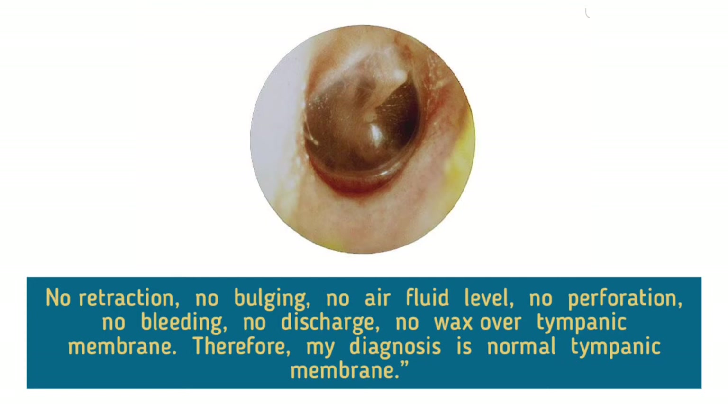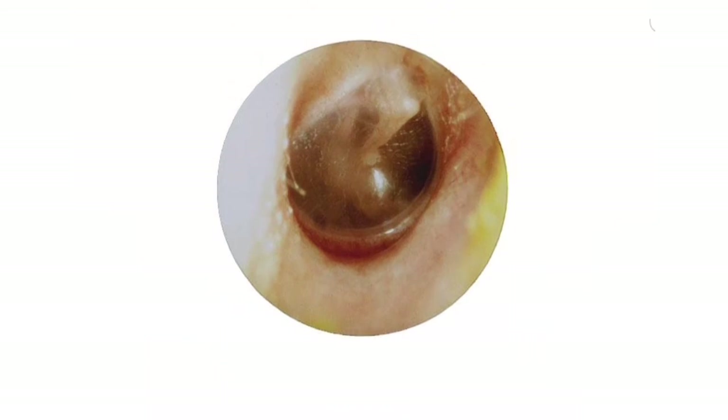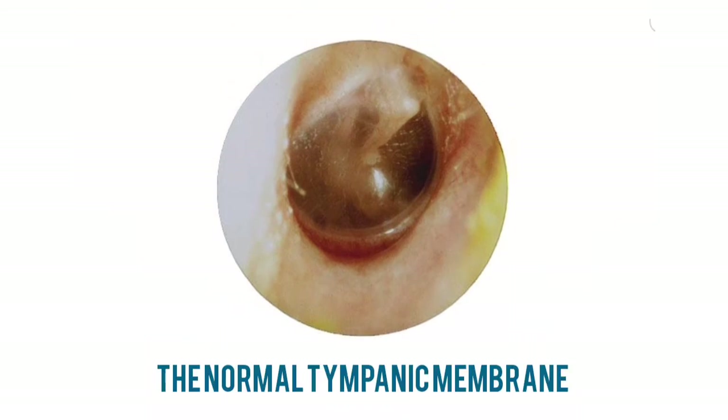Therefore, my diagnosis is normal tympanic membrane. The normal tympanic membrane is thin and semi-transparent. When viewed through an otoscope, it has a pearly gray appearance.